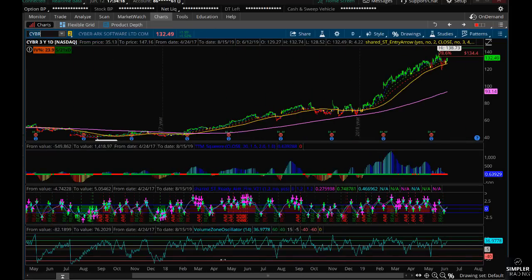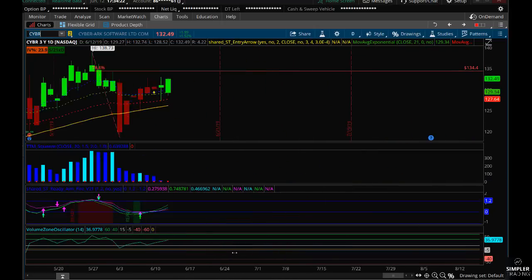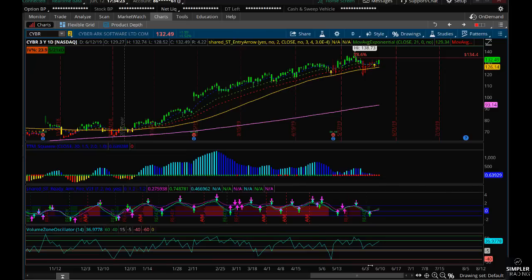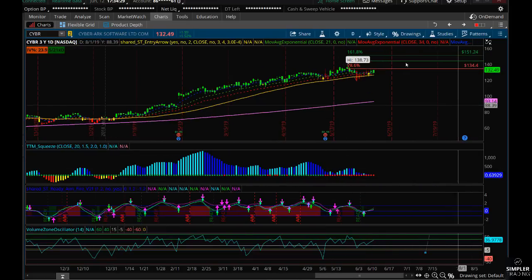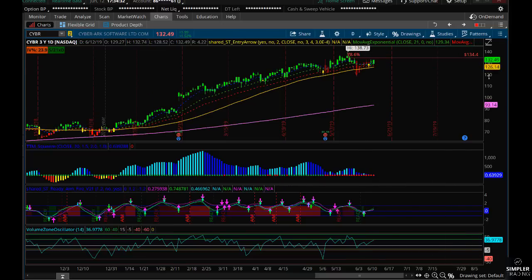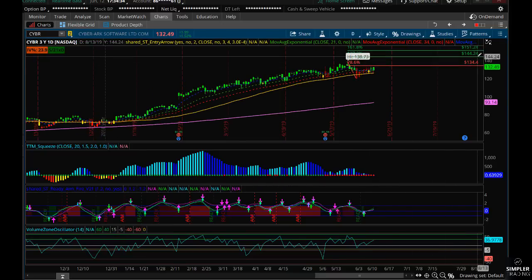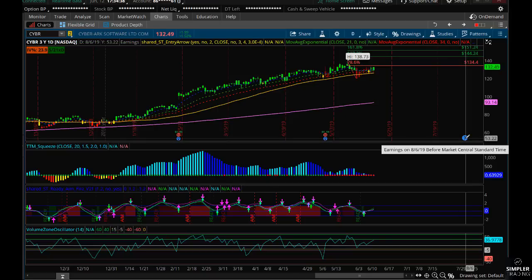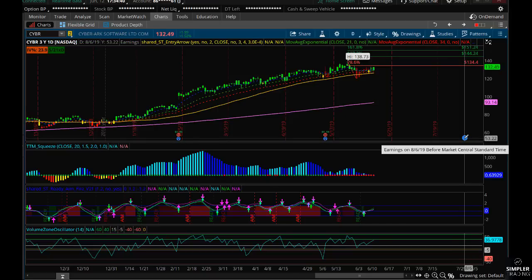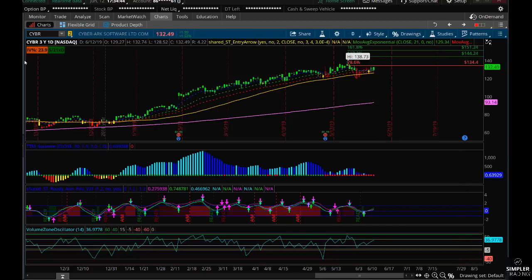The moral of the story is that this stock chart looks absolutely beautiful. I like it for a long stock buy, and I also like it for an options trade — particularly a butterfly targeting the 144 to 151 price area, especially going into the August earnings. I absolutely love that idea.